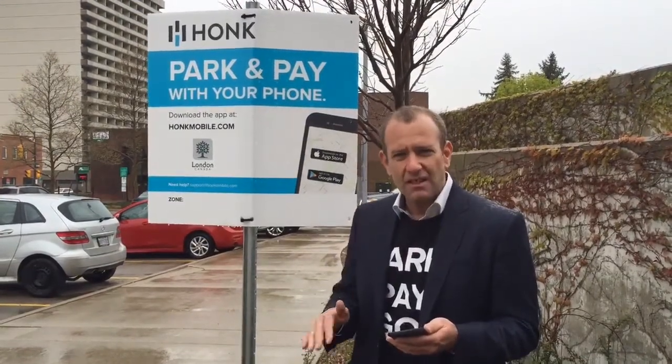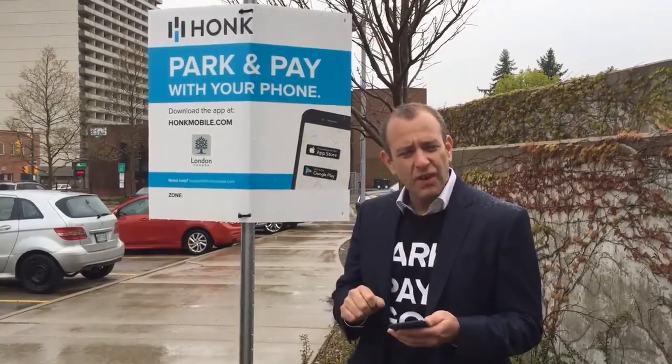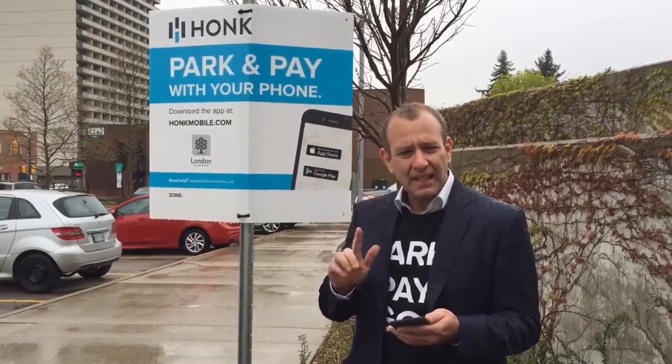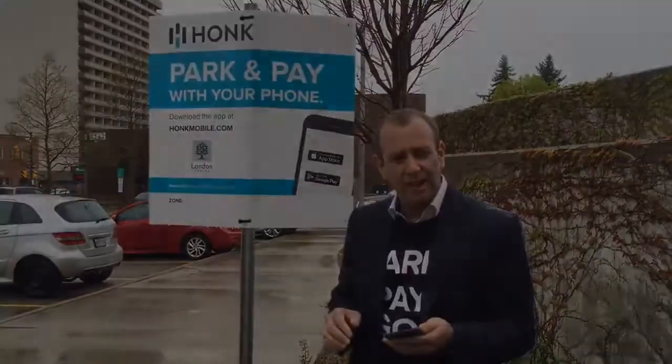And if you don't know either of those things — and you're going to a restaurant, you're going to a meeting, you're going to the Budweiser Gardens for a game — you can search by address, by landmark, by name of business, whatever. Find out where you're going, find the closest parking and buy it from there.